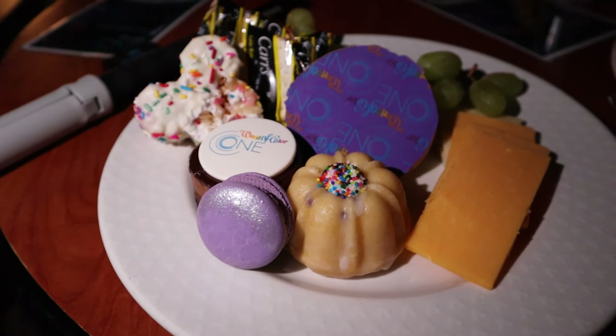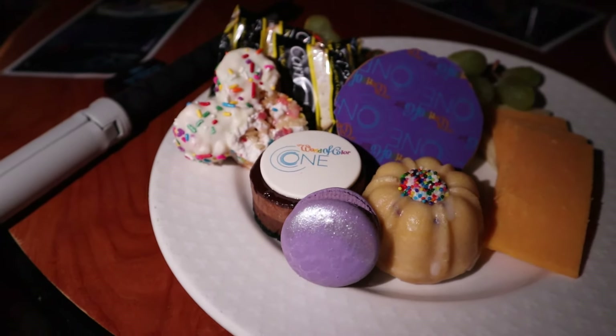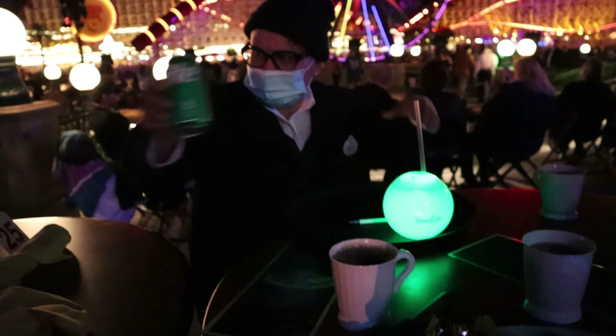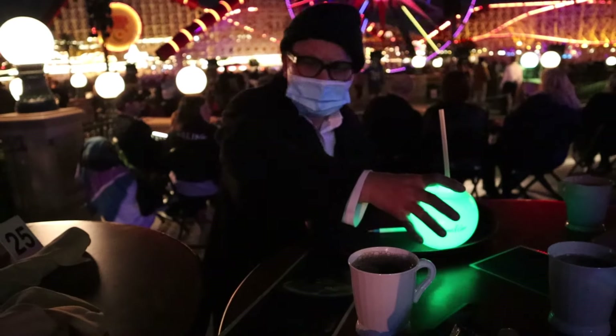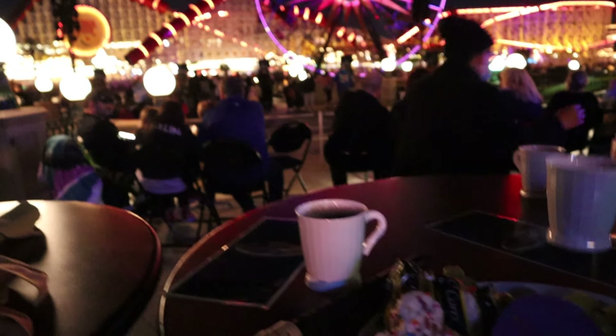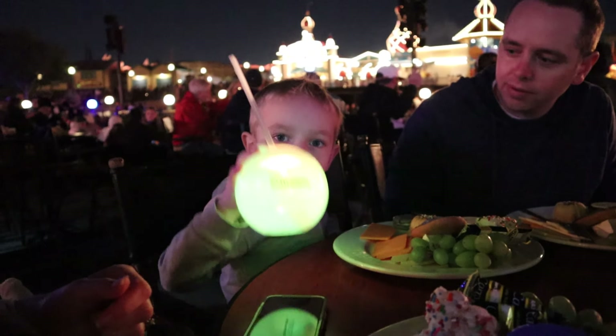During the party you'll enjoy unlimited soft drinks like Coke, Diet Coke, Sprite, and bottled water, along with coffee, tea, and hot chocolate. A World of Color seasonal mocktail is also included. For adults 21 and older, you can choose from wine, sparkling wine, or a seasonal cocktail. For kids, they usually offer something special like a light-up sippy cup.